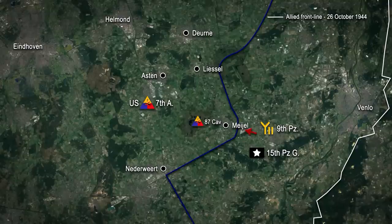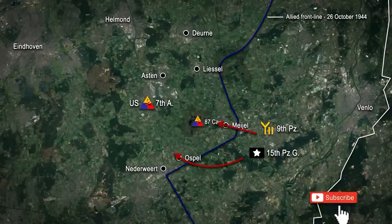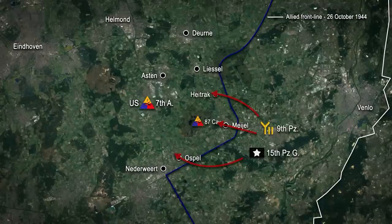In the centre at Mayol, the Germans quickly overwhelmed the 43-man American garrison, and by 0830 they were in possession of the town. Further to the south near Naderwitt, another German force disguised in British and American uniforms succeeded in establishing a bridgehead across the Canal de Nord in the vicinity of Ospel. Whilst in the north, the Germans gained control over the village of Haytrac following almost 10 hours of heavy fighting.